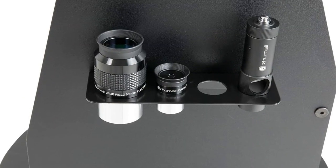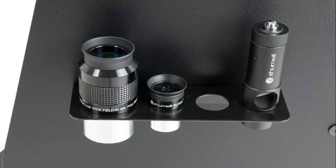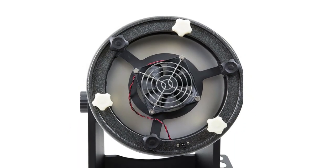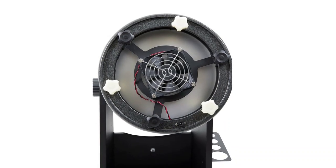Two fully multi-coated eyepieces are included: a 2-inch 30mm eyepiece for wide field views, and a 1.25-inch 9mm eyepiece for higher magnification. Features a 10-inch parabolic primary mirror that captures a substantial amount of light and produces crisp, bright images free of visual defects like spherical aberration.